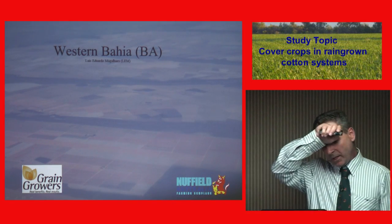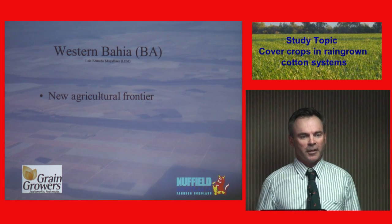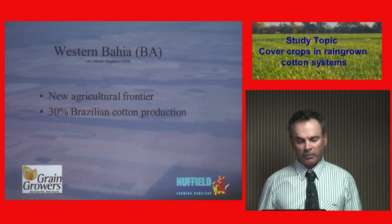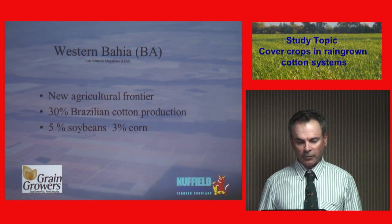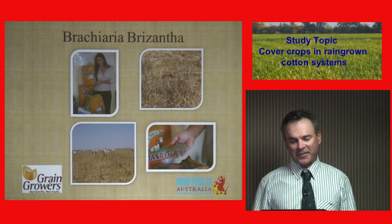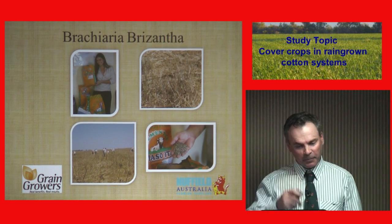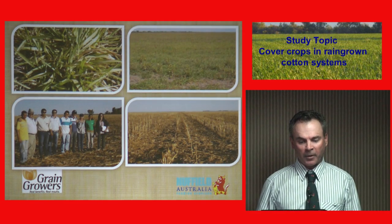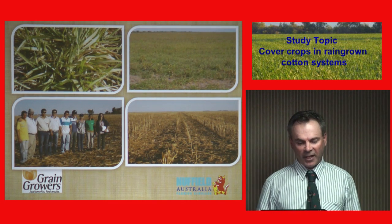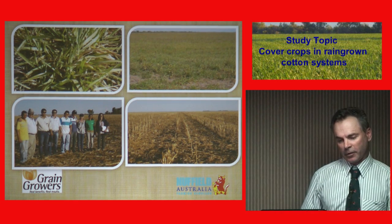We then went to western Bahia, a new agricultural frontier where they're clearing land for farming. It was 30% of Brazilian cotton production, 5% soybeans, and 3% corn. Brachiaria, a South African grass, was used predominantly there — a quick-growing, fast grass that holds their sandier soils together. They were using it in rotation with corn and cotton.